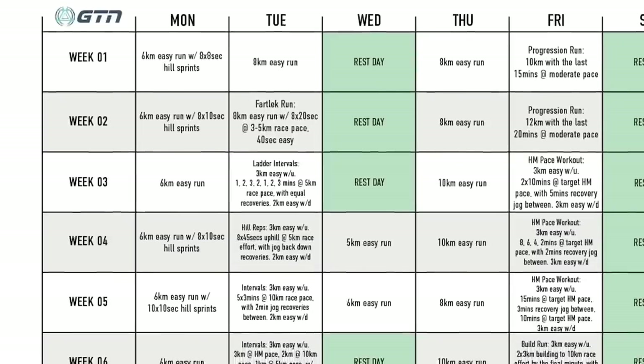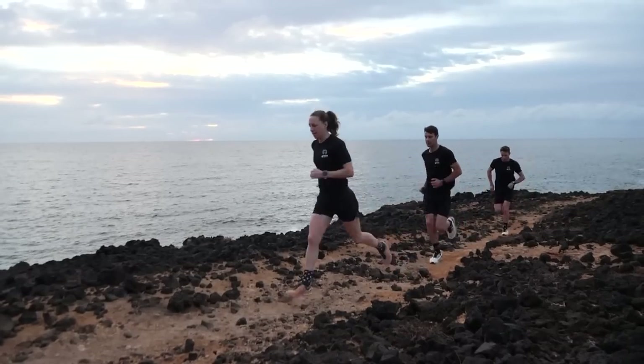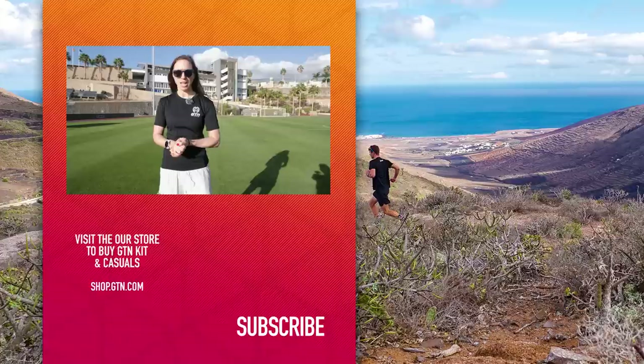We've talked a lot in this video about motivation and goal setting. I'd suggest downloading an online programme or signing up to an app like Couch to 5K — something that'll give you that structure and help motivate you. Alternatively, why not find a local running group or club, or even better, rope a friend in to join you on this running journey.